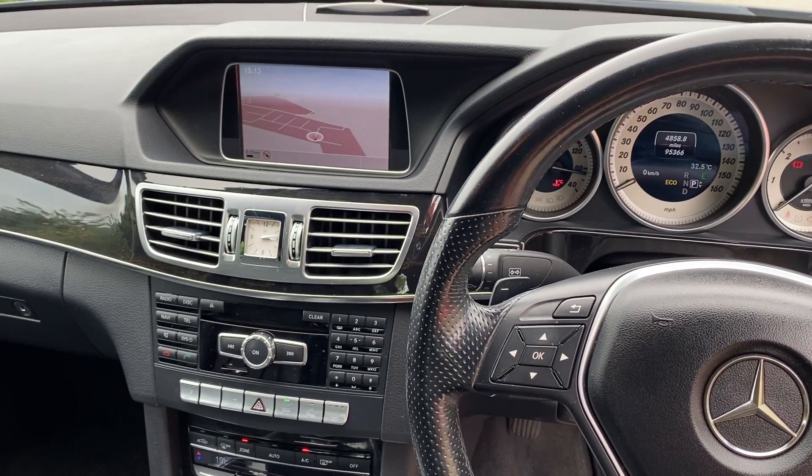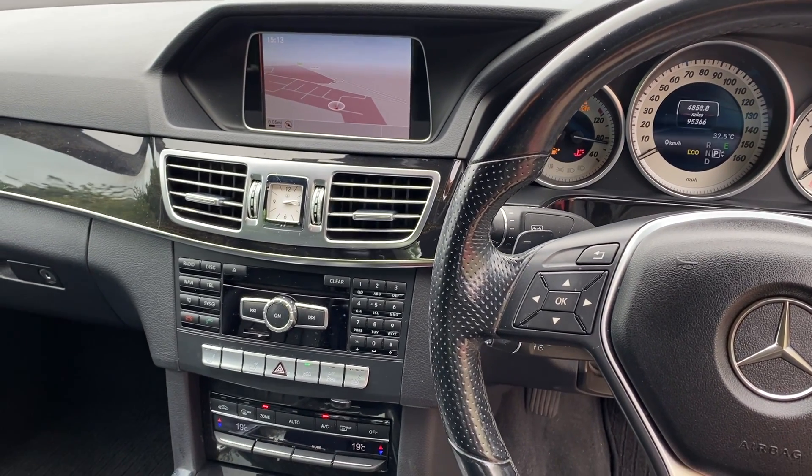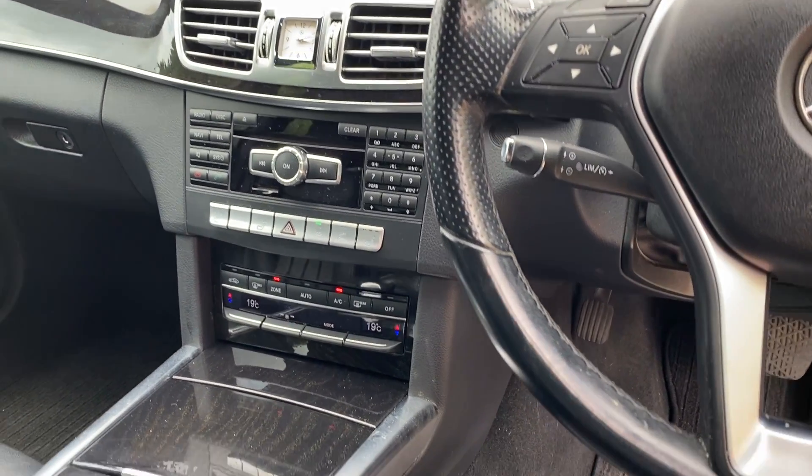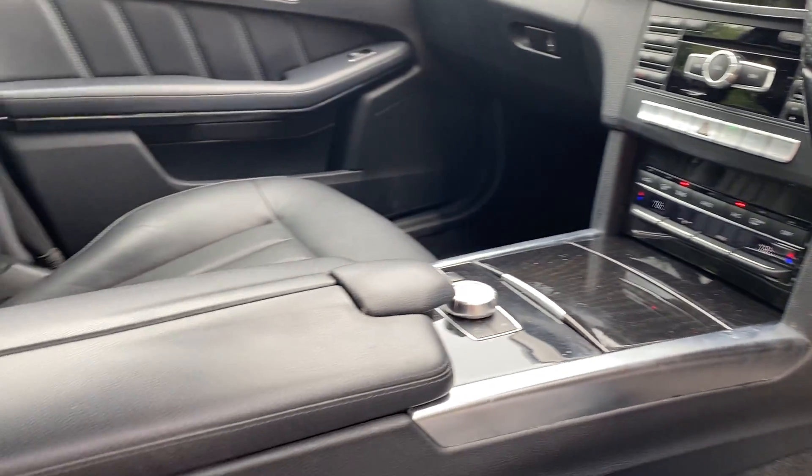There's command satellite navigation, radio, CD, USB, dual zone climate control, and Bluetooth telephony. It's a great spec car.